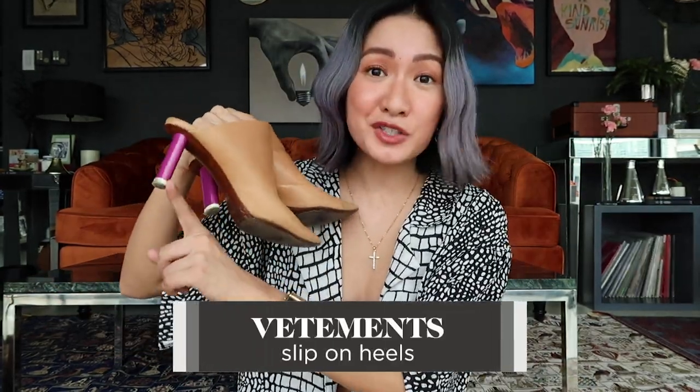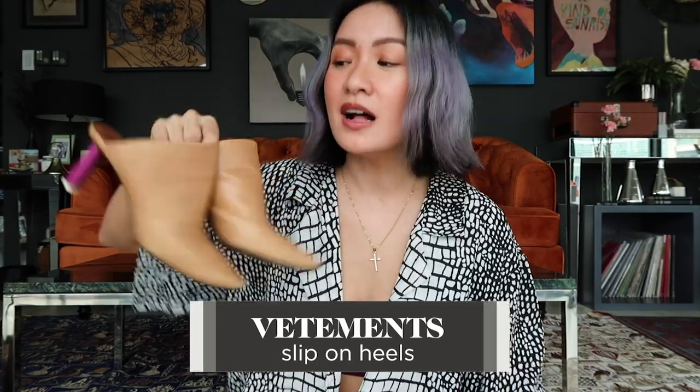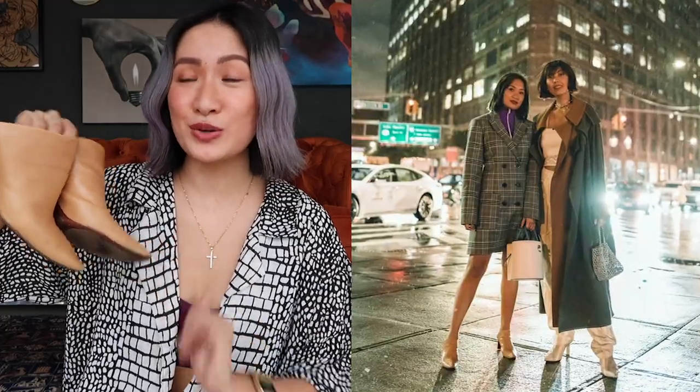First would be this pair of Batmonde heels. As you can see, it's not super high, that's why it's very walkable. I always bring this whenever I travel if I need heels, because it's comfy and slip-on — no buckles, not painful at all. I really love the color. I usually bring this during Fashion Week because it gives me additional height. And it's very easy to pack; it doesn't take up a lot of space.